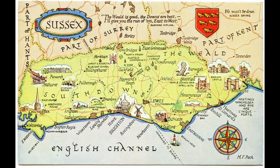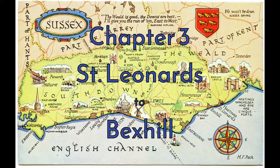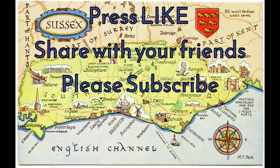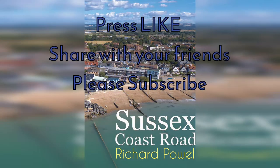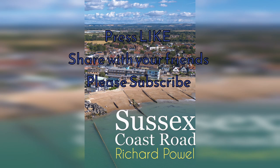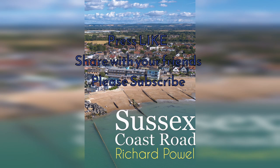That ends Chapter 3. Thanks for joining me exploring this part of the coast. Chapter 4 will be out soon. Press the subscribe button to be notified when that happens. As always, please press the like button and share this with your friends. See you next time. Bye for now.